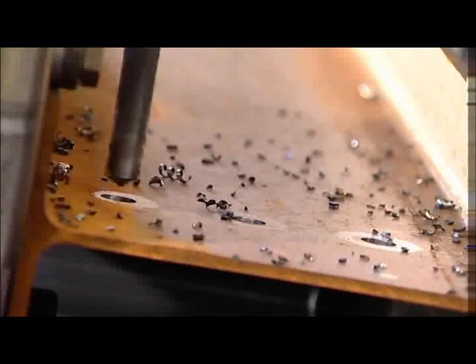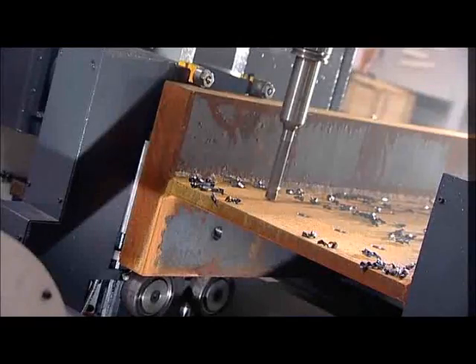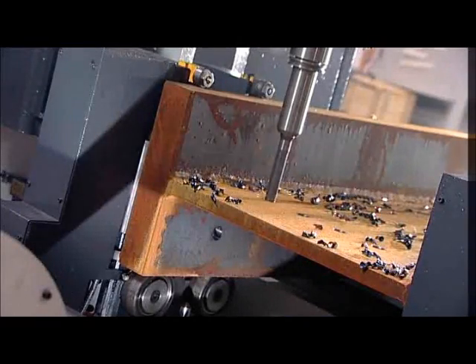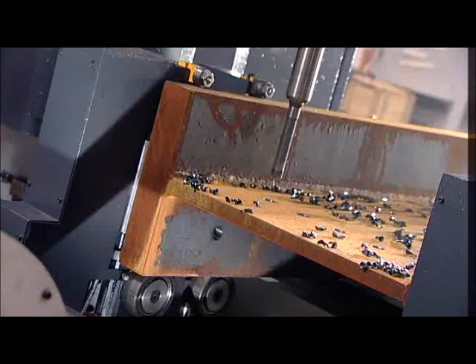The high rate of feed in conjunction with the spindle drives that develop 3000 RPMs reduces the required tool pressure and generates small drill chips rather than long spirals that are so typical when drilling structural steel with twist drills.